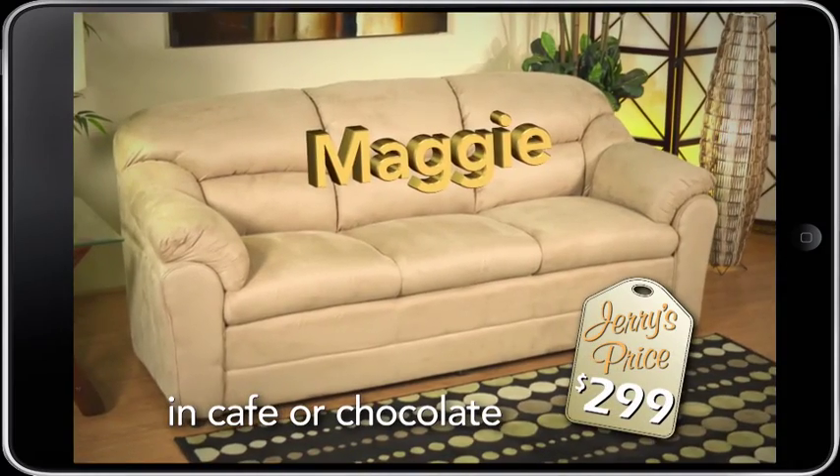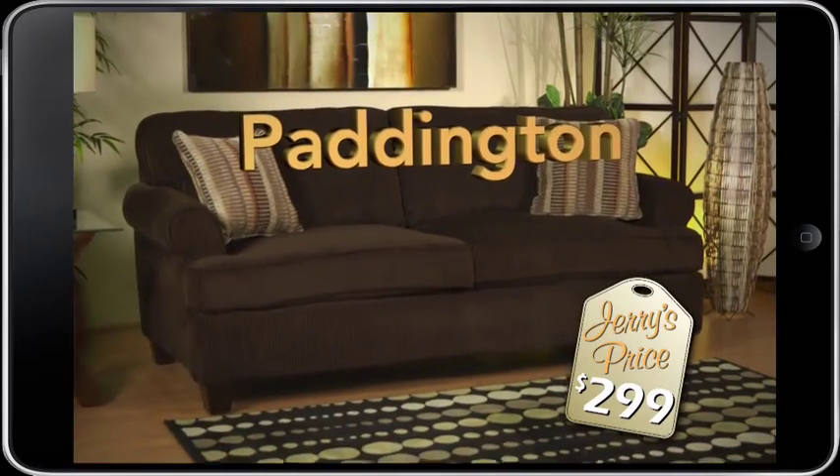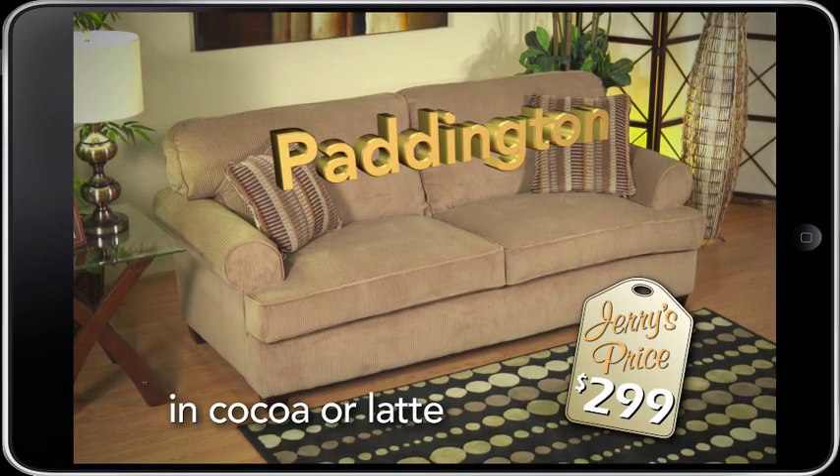The Maggie with big overstuffed arms and back cushions in cafe or chocolate, just $2.99. Or my Paddington in a really soft corduroy fabric, in cocoa or latte — you guessed it, $2.99.